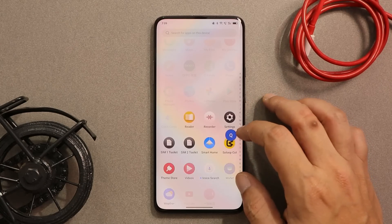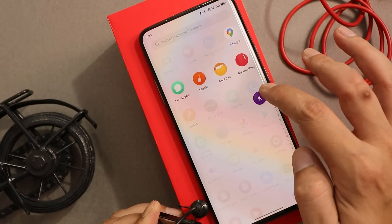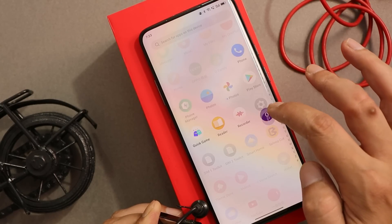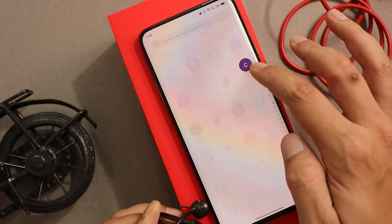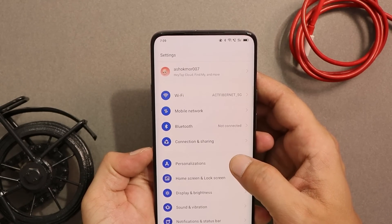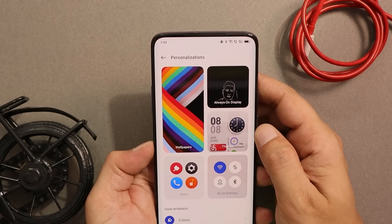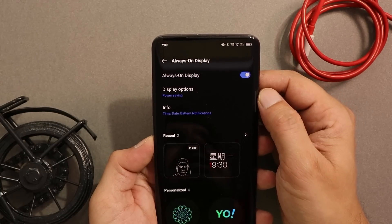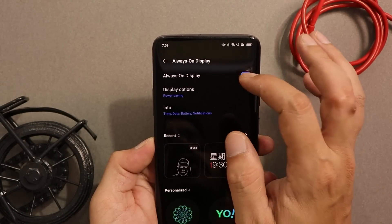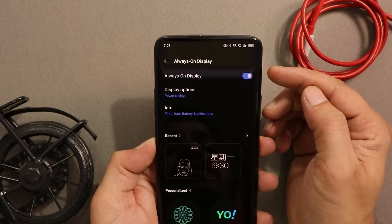I've also received information from closed beta testers that on closed beta 5, OnePlus removed the always-on display feature from OxygenOS 12. However, on the ColorOS open beta we still have always-on display available, though I'm not sure whether this feature will be continued on OnePlus 7 series running OxygenOS 12.